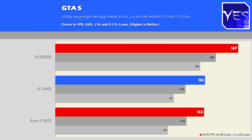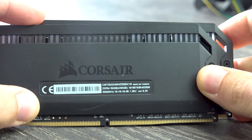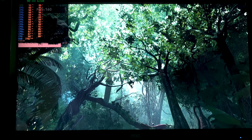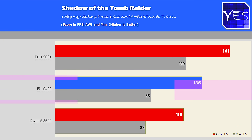Moving along with Grand Theft Auto V, we can see this CPU coming neck and neck with the Ryzen 5 3600, scoring pretty much similar average FPS, 1% and 0.1% lows. I coupled this with 3200 megahertz CL16 memory, which I feel is going to be the value choice for DDR4 RAM with these 6-core 12-threaded CPUs. Results would be better with 3600 megahertz RAM, but we're using the value choice. Moving on with Shadow of the Tomb Raider, we saw the first victory here for the 10400, coming out by roughly 10% over the Ryzen 5 3600.